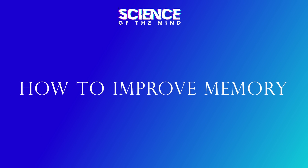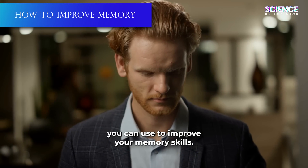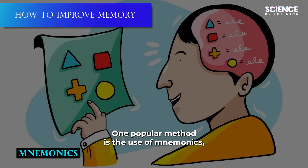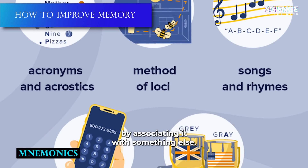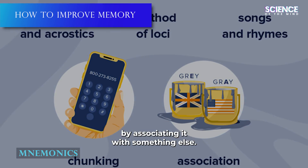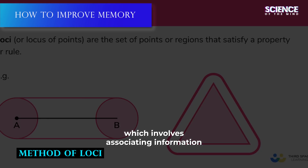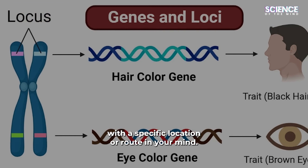How to improve memory: There are several techniques you can use to improve your memory skills. One popular method is the use of mnemonics, which are memory aids that help you remember information by associating it with something else. Another technique is the method of loci, which involves associating information with a specific location or route in your mind.